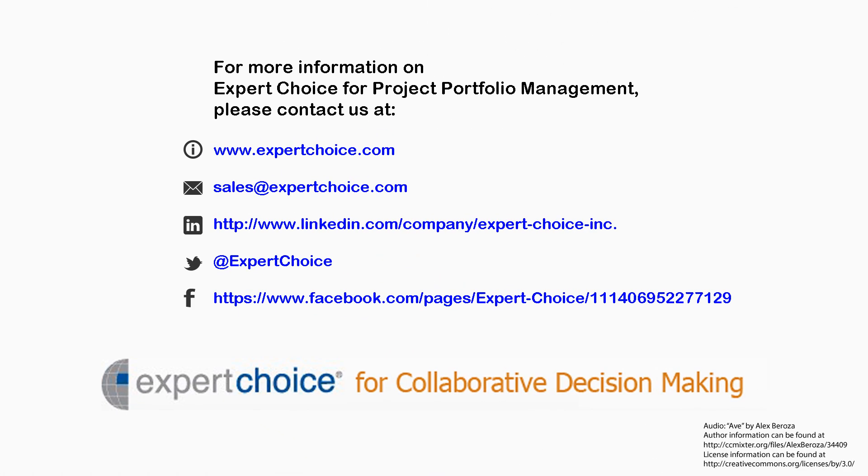If you'd like to learn more about Expert Choice for project portfolio management, please contact us at www.expertchoice.com.